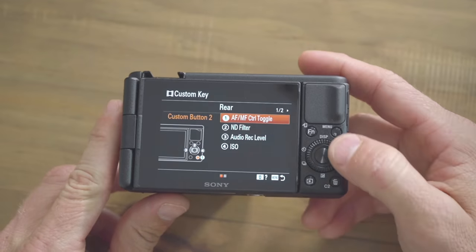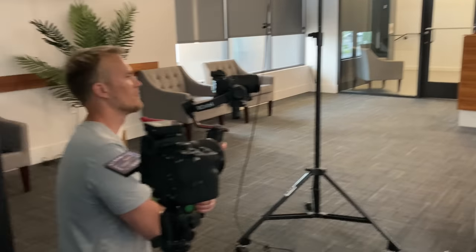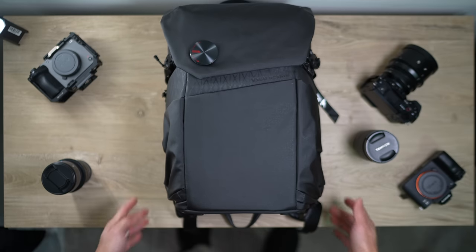Every single one of these cameras has its use. To help you figure out which one is right for you, I'm going to give you scenario-based situations where I may pull one of these cameras out of my camera bag. So we're going to start off with the Sony ZV-1F.